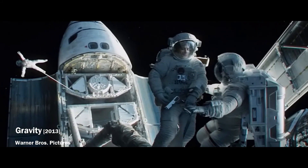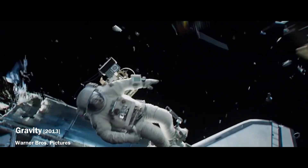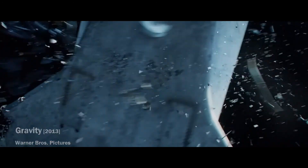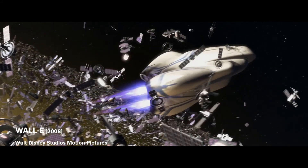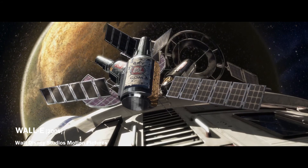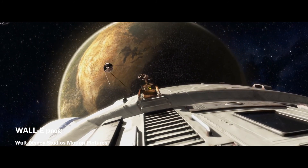The space elevator has one more really big problem: a collision with another body cannot be avoided. Spaceships, space stations and satellites with a functional engine can avoid any obstacle with early warning. But if a dead satellite or an old rocket stage is heading for the elevator, a collision would be inevitable and would cause the entire structure to collapse.